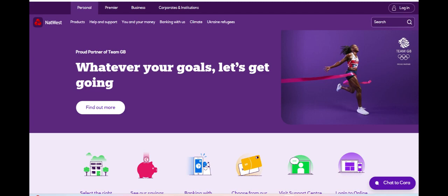Another positive aspect of Till by NatWest is the robust suite of features and tools it offers to businesses. From customizable point-of-sale systems to analytics and reporting capabilities, Till provides merchants with the resources they need to manage and grow their operations effectively.